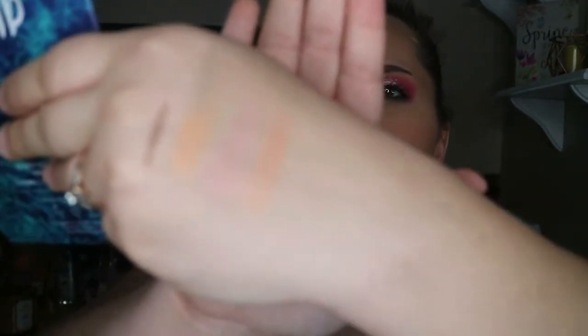Now, these blushes look super shiny, but after you get past the top layer they are a very nice matte blush. I am extremely happy with this whole box, by the way — in case you couldn't tell! I'm going ahead and swatching all of these for you so you can see them.